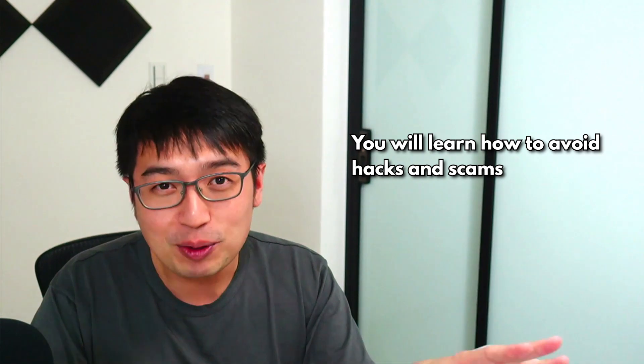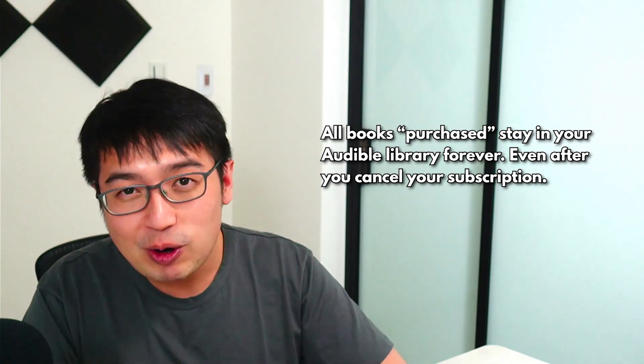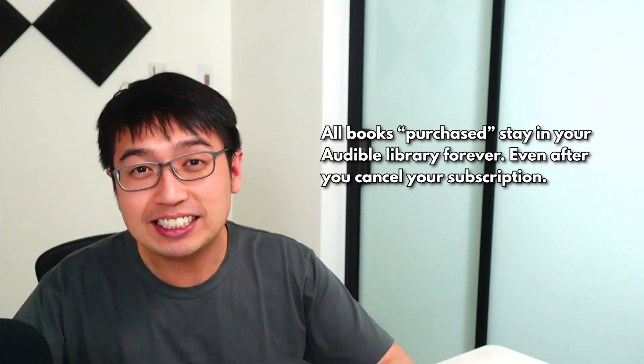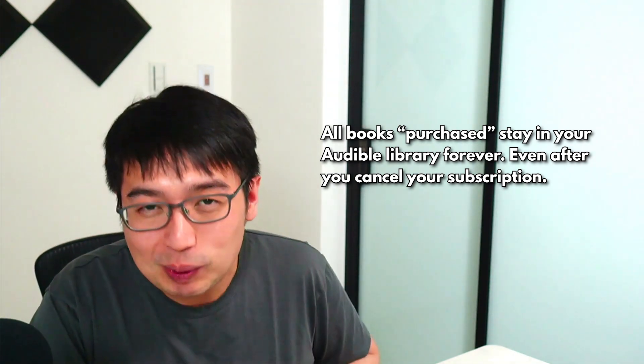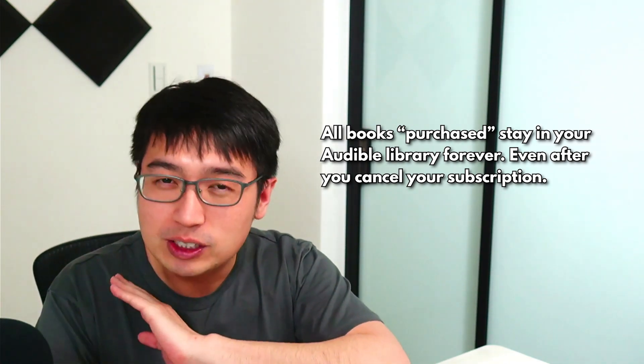With Audible, you get a book for free right off the bat, but you have to give them your credit card number. After you download that book, it will be in your Audible library. Once you have it in your library, you can cancel Audible and not get charged anything else. Five minutes after signing up and downloading that book, you can cancel your subscription. I still get a cut, you don't pay anything, and your subscription is cancelled. That's how you get full value from sign-up promotions and how you get free knowledge.